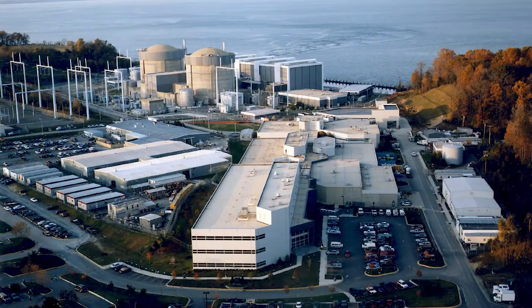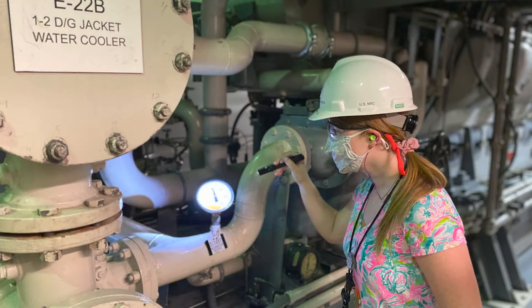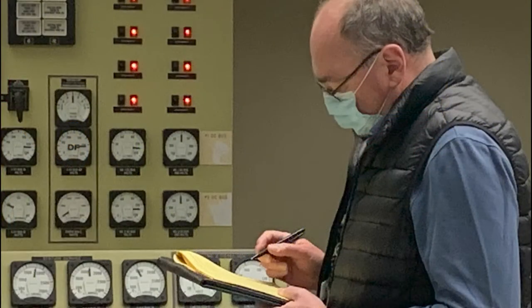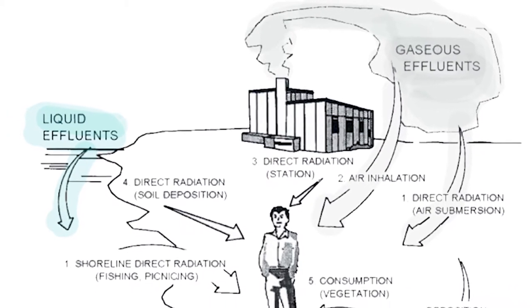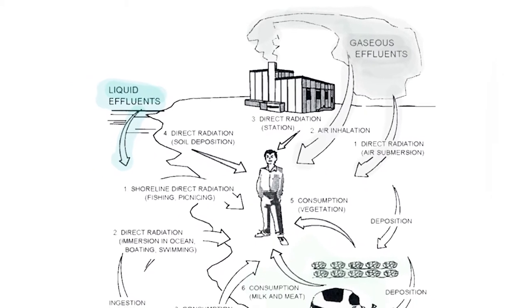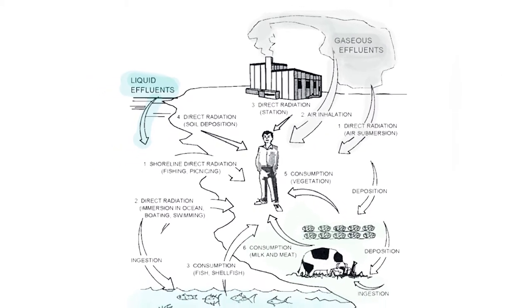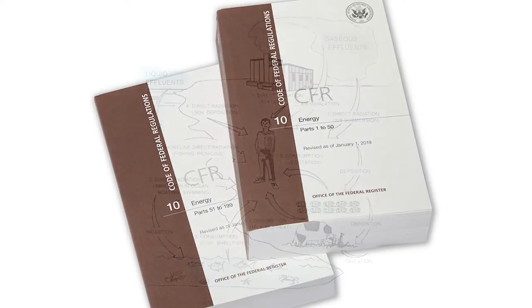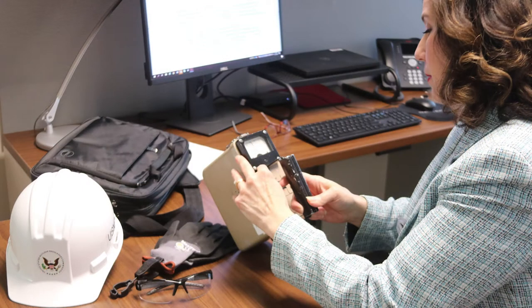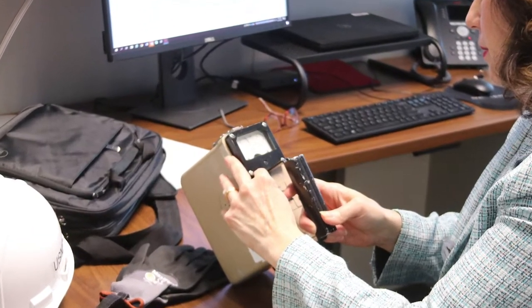The Nuclear Regulatory Commission keeps watch over the nation's nuclear power plants to make sure they're operating both safely and securely. Part of this oversight includes checking on whether a plant is adhering to strict federal requirements when it comes to releases of radioactivity. Small amounts of radioactivity in gaseous or liquid form, called effluents, are allowed to be released during normal plant operations, as long as they are below conservatively set levels developed by the federal government to keep the public and the environment safe. The NRC conducts inspections to confirm these effluents are properly measured and recorded and that they are within acceptable thresholds.